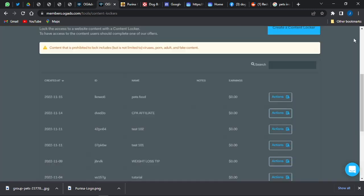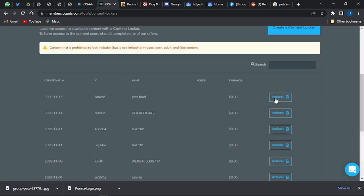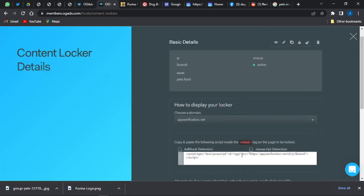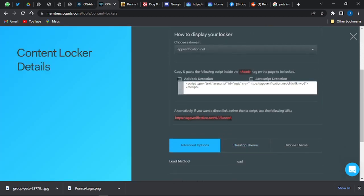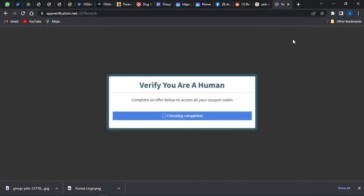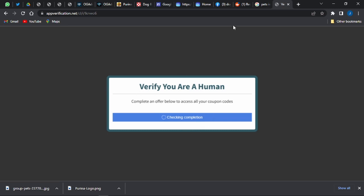Once saved, click 'View Details' and copy the link to your content locker. If you paste that link into a new tab, you can see the content locker in action — it says 'Checking for completion,' and once that step is done it shows you a list of offers that visitors must complete in order to gain access.